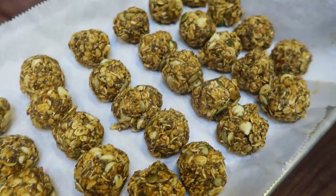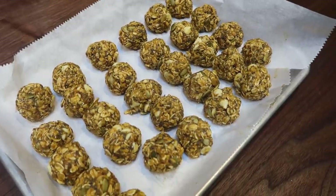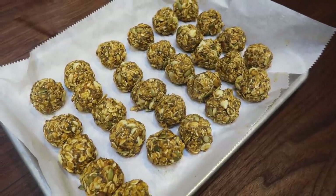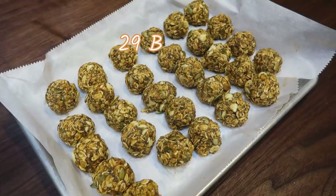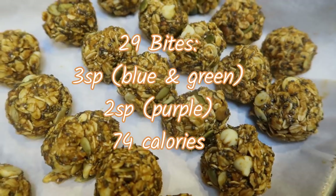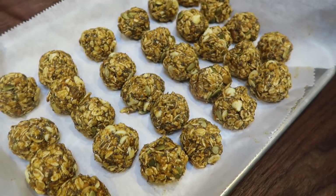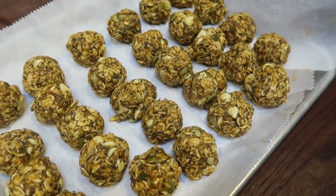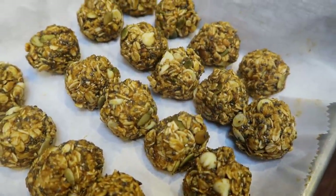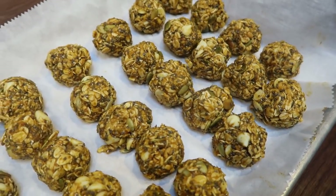I just pulled the energy balls out of the freezer — they are nice and frozen. You can store them in the refrigerator or freezer. I ended up getting 29 bites instead of 25, so my points actually dropped — they are only two smart points on Blue and Green, and one point on the Purple Plan. If you get 25 bites as the recipe calls for, they are three points on Blue and Green and two on Purple. This is an absolute clean-ingredient, healthy protein pumpkin energy bite and I can't wait to have these all week.